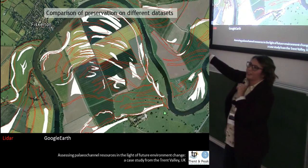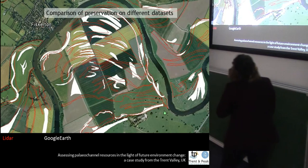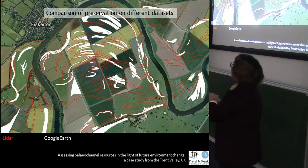We also get the chance to see the different ways that paleo-channels are recorded on different datasets. Crop rotations and ploughing techniques all have different effects on how these are recorded. In red, features are recorded on LiDAR, and in white, they're recorded on aerial photographs. You can see the aerial photographs often cut out because of different crops being present at different times.